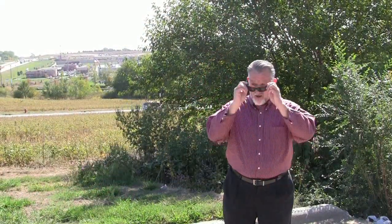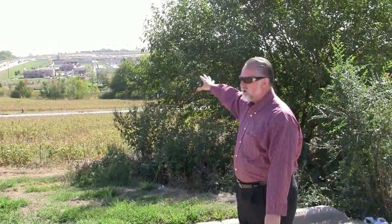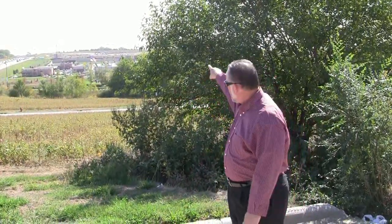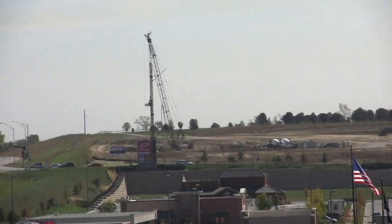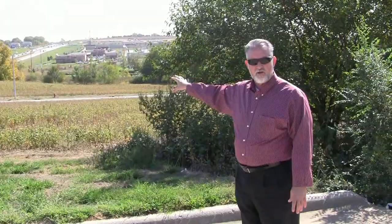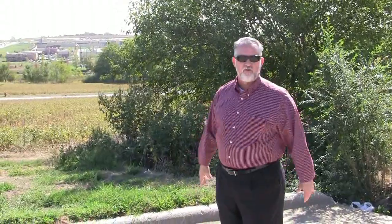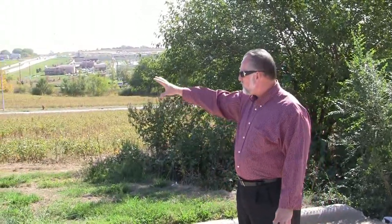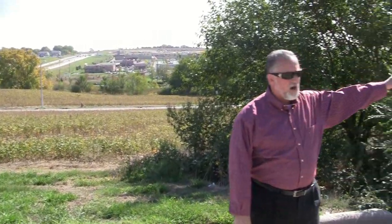I'm standing here overlooking the Shadow Lake Town Center. You're going to see some cranes way up on the hill — that's the SAC Federal Credit Union Headquarters going up. If you haven't seen the drawings on that, I'll try to get them on my blog so you can take a look. It's going to be very impressive — it's a four-story building, and that's where SAC Federal Headquarters is going to be.